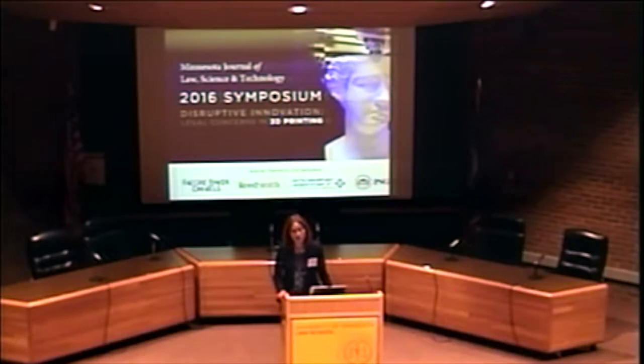The symposium features experts from all over the nation and fascinating discussions about 3D printing. So we hope you enjoy the program. I would now like to welcome our first speaker, Mr. Michael McAlpine.